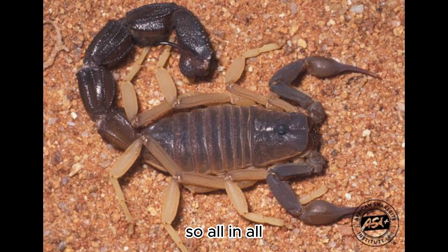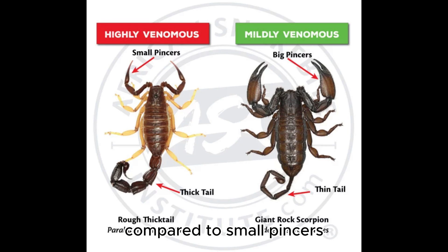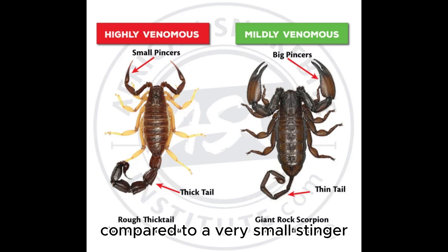To recap: if a scorpion has a very thick stinger compared to small pincers, it is highly venomous. And if a scorpion has very big pincers compared to a very small stinger, it is only mildly venomous.